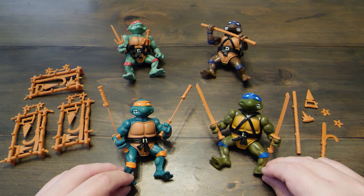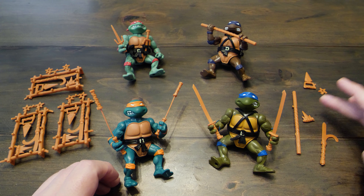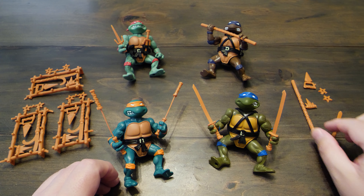All the turtles are great, of course, and it wasn't until recently I was able to collect all four. So this video marks a childhood dream come true for me, as it reminds me of when my wonderful mother took me out to get some Ninja Turtles.